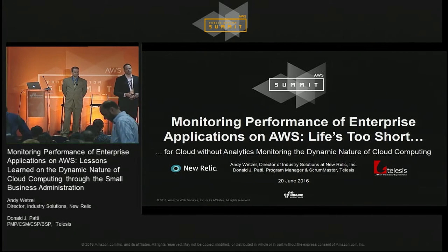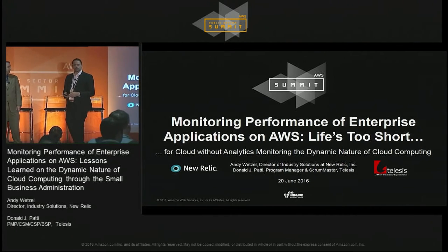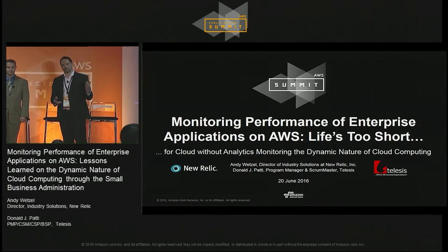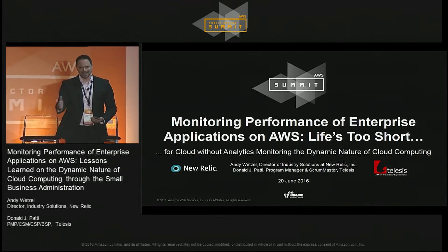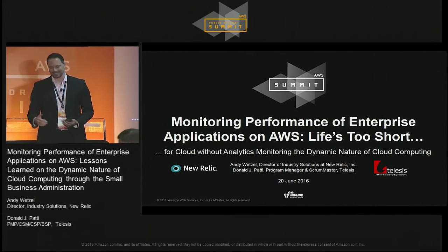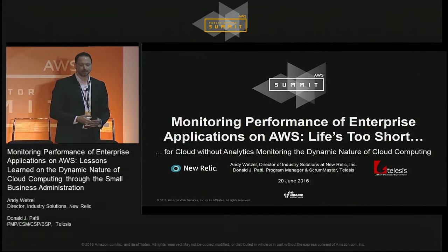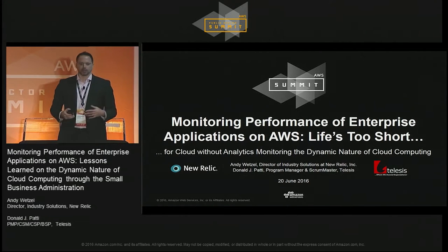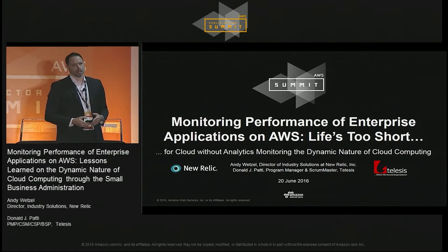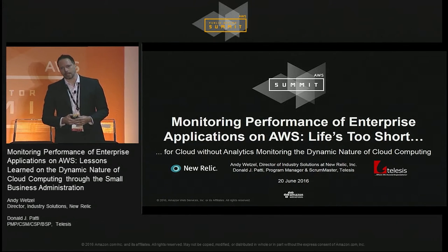Hello everyone. It's right at 1:30 and I want to get everyone started on time. Anyone that's coming in or at the door, thanks everyone for coming. There are a number of seats in the front, so if you're looking for seats, feel free to come on down. Today we're going to be talking about monitoring performance of enterprise applications in AWS, more specifically about dynamic cloud.